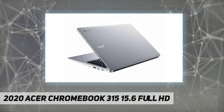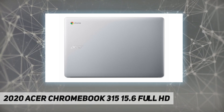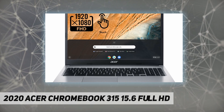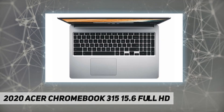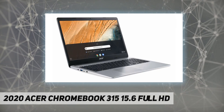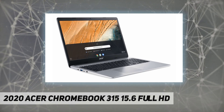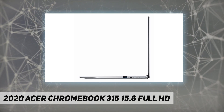Be dialed in all the time, everywhere and anywhere with the Acer Chromebook 315. Recognized as the perfect multimedia companion, this machine is super thin, extra light, and delivers unmatched value in today's fast-paced, technology-driven world. It features a 15.6-inch Full HD touch IPS display, an impressive HDR camera, fast wireless connectivity, and long-lasting battery life.